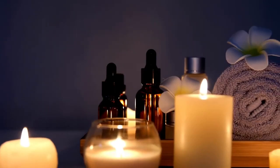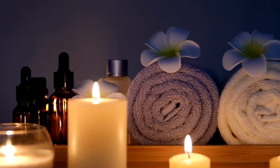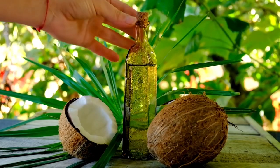Panchakarma consists of five fundamental steps, each designed to target specific areas of the body and promote overall well-being. Let's take a closer look at these steps.